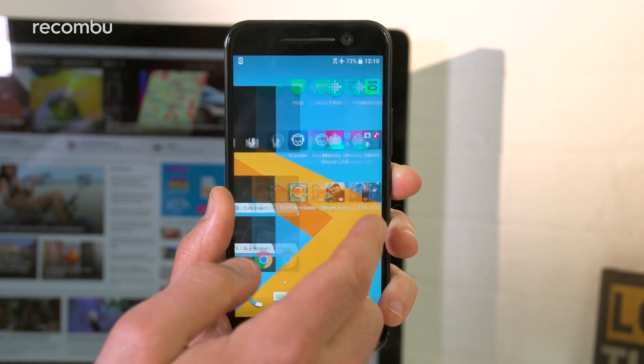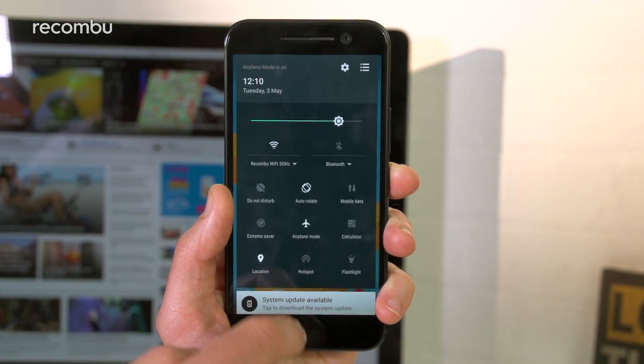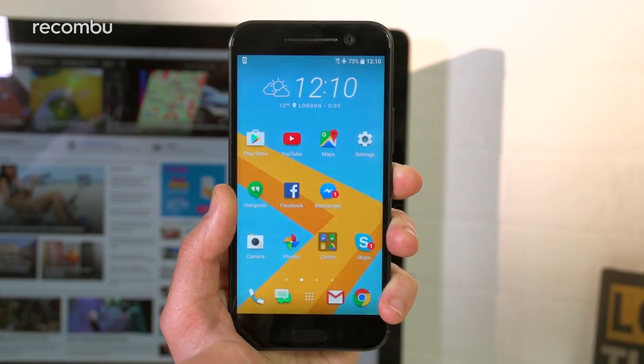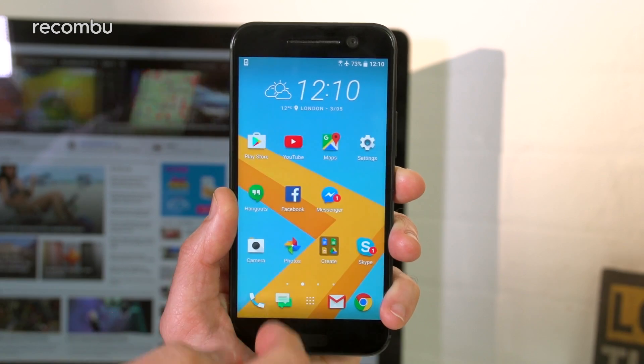For its latest flagship, HTC wisely decided to work closely with Google to produce a more efficient user experience. That makes for a streamlined version of Marshmallow, topped with a couple of notable HTC features.